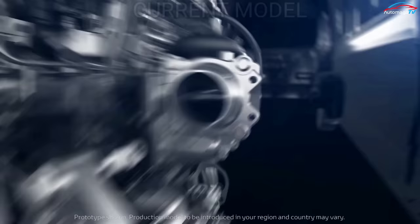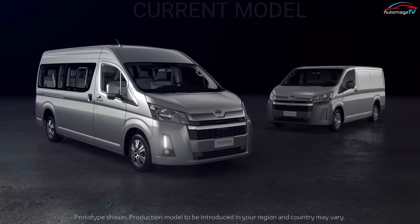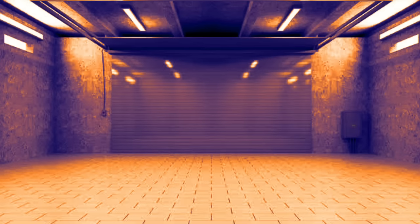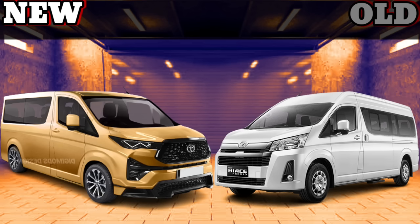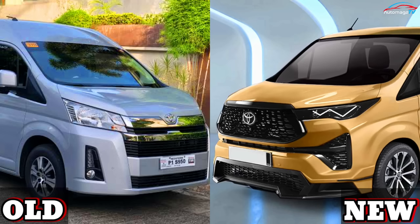Starting from the front view of the HiAce, it is equipped with a dashing bumper and grille design, along with a headlamp with a sharp angle that gives a firm and dynamic impression.